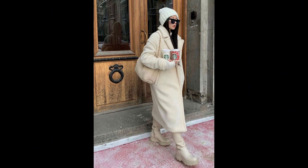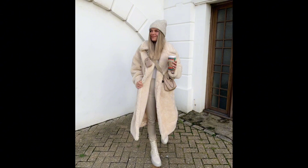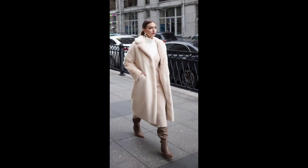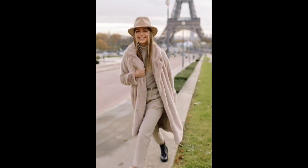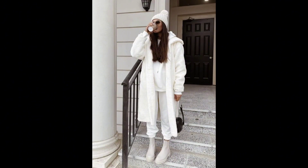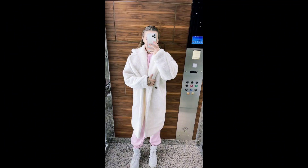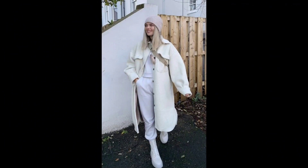Let the fashion adventure begin! For a touch of glamour during those chilly evenings, drape your white fox fur coat over a sleek evening gown or floor-length dress in a complementary shade, allowing the fur to steal the spotlight. Complete the ensemble with strappy heels and a clutch — you are ready to own the night.